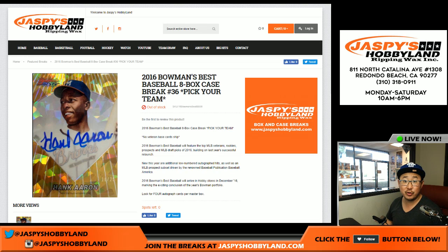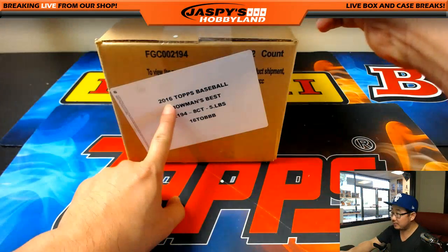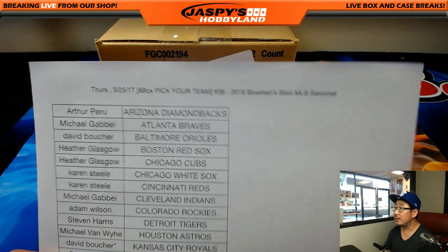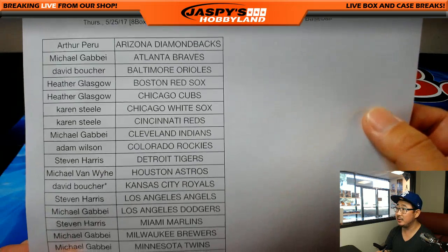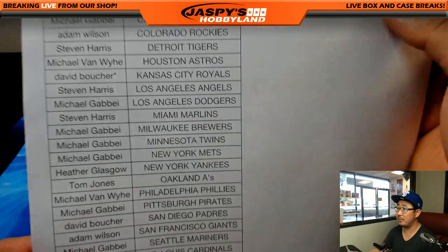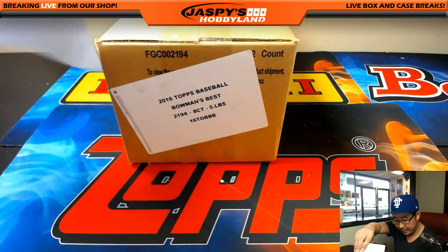Good afternoon everyone. This is Joe for jaspyshobbyland.com. We are doing a case of 2016 Bowman's Best Baseball. This is pick your team number 36 from jaspyshobbyland.com. And there is the list right there. Thanks everybody on a Thursday for getting into this action. Dave B with the KC Royals last spot mojo. Thank you everyone for getting in.